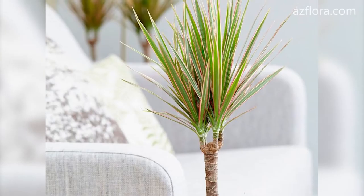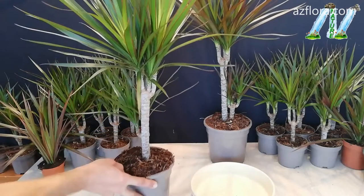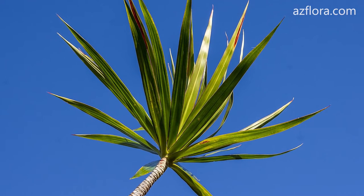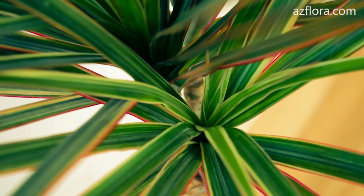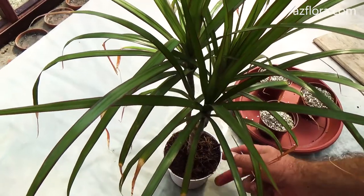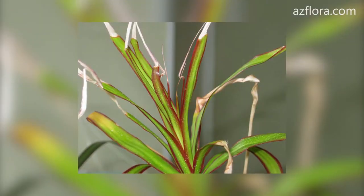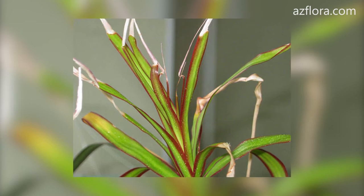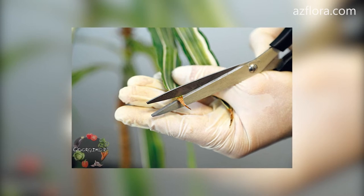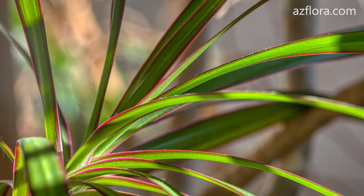Dracaena. An unpretentious plant that grows well in sunny windows; plants with monochromatic leaves even tolerate shade well. In the summer afternoon it is better to shade the plants. In the warm season, it is useful to take the Dracaena outdoors. When the temperature drops below plus 16 degrees Celsius, watering is stopped. Due to the low humidity in apartments, the tips of the leaves dry out. With clerical scissors, the dry part of the leaf is easily removed while also removing part of the living tissue, so that the leaf retains a sharp tip.